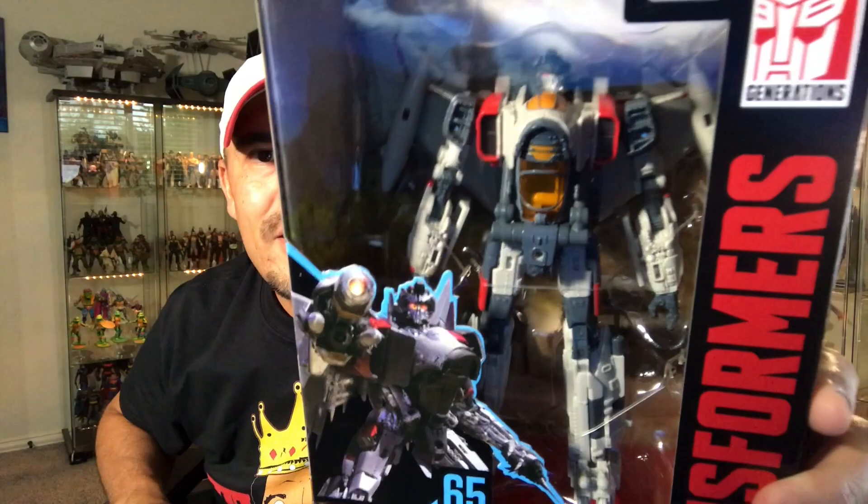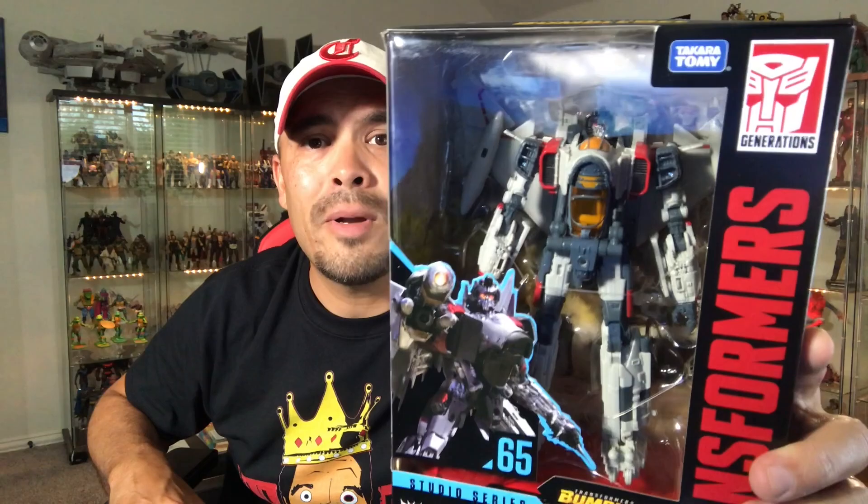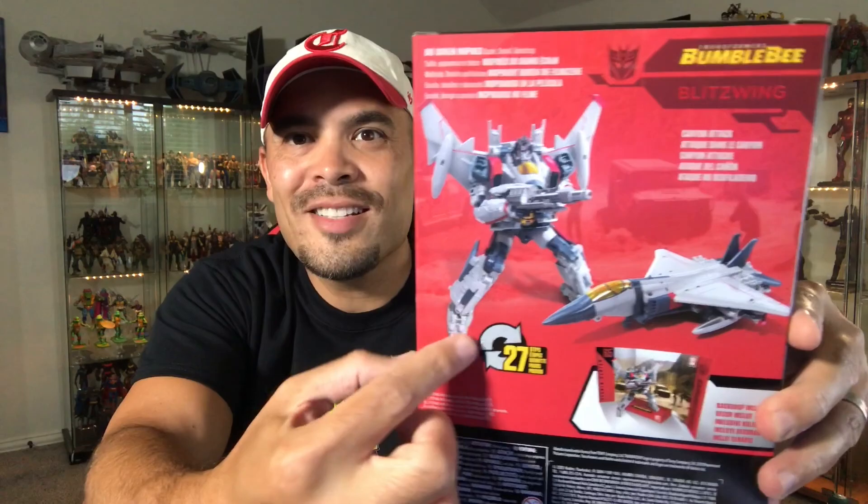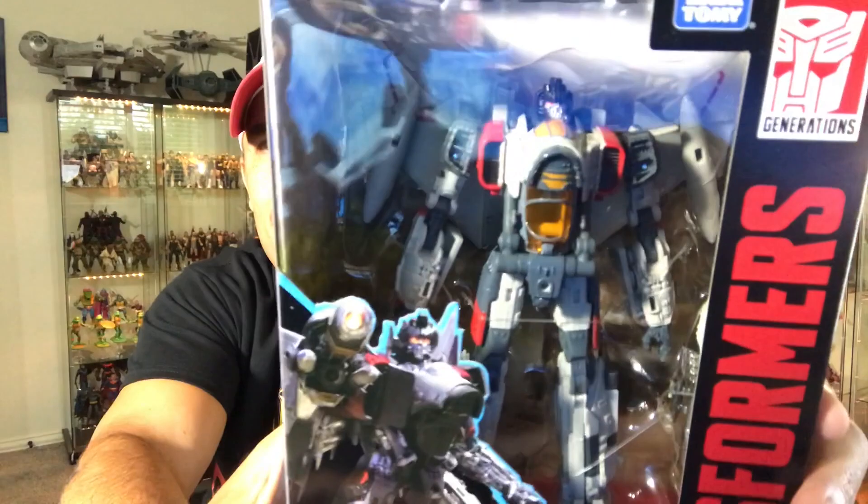Moving on to the bigger boys. I just got these guys at Target. Starting with this one right here — this is Blitzwing from the Bumblebee movie. I really loved Blitzwing; he was probably my favorite villain. I know the movie was mostly Shatter and Dropkick, but the Blitzwing scene was awesome. I do hope they do a Soundwave and any of the other Decepticons from the Cybertron parts. I also loved when Bumblebee first got to Earth as the Jeep and fought Blitzwing — that was a cool battle. I'm babbling because I like Blitzwing. Very, very nice looking.